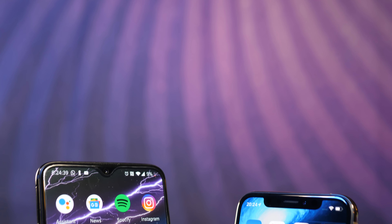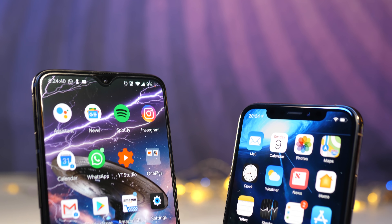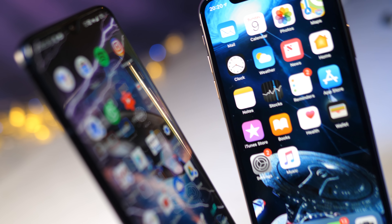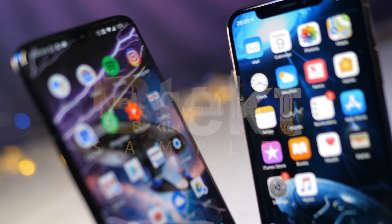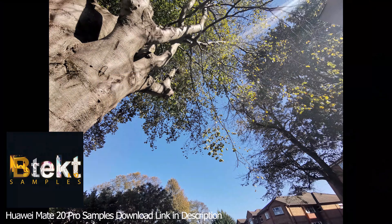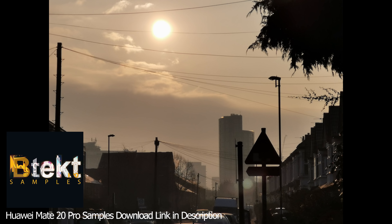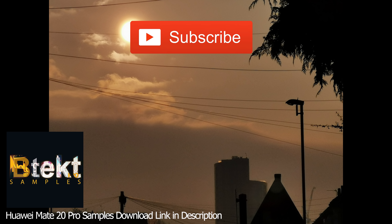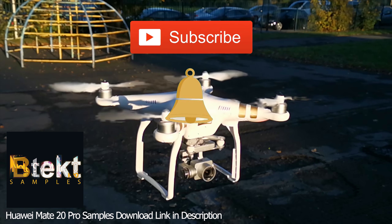Guys, really quickly before we start this video, I want to tell you about my new channel BTECT Samples. It's where I'll be uploading all the footage that I get when I'm out doing my photo and video comparisons. Do me a favor and go over there and check it out, and it'd be great if you could hit the subscribe button, double tap notifications, and smash the like button for me.